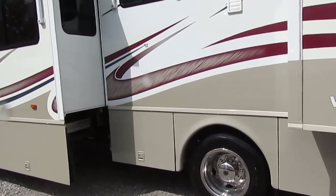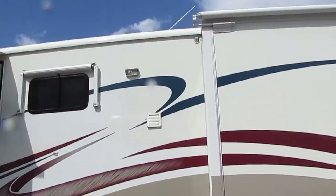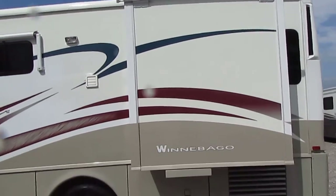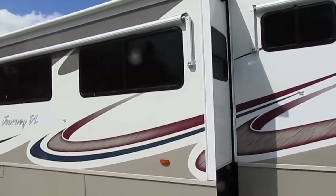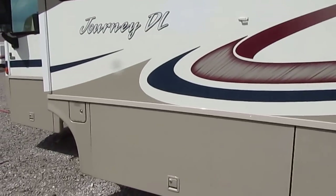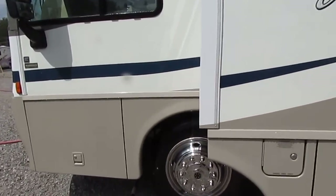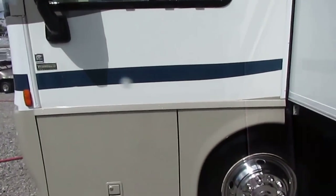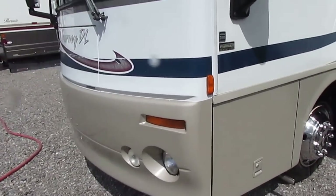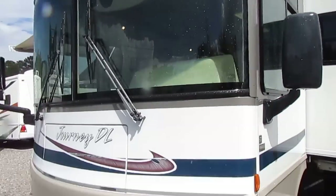The slide-outs work perfectly. The jacks work perfectly. It's got a power patio awning and a power door awning — they're all out right now. This particular unit also has slide toppers. It's got a 7,500-watt Onan diesel generator with 568 hours on it. For those of you who know diesels, that's absolutely nothing.